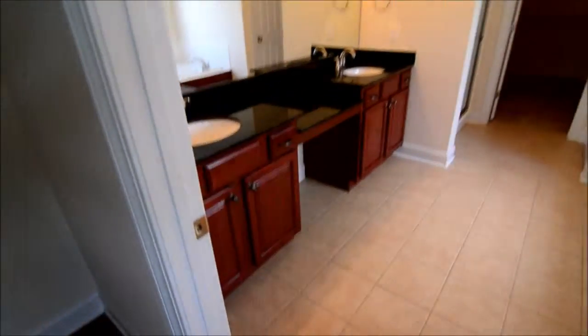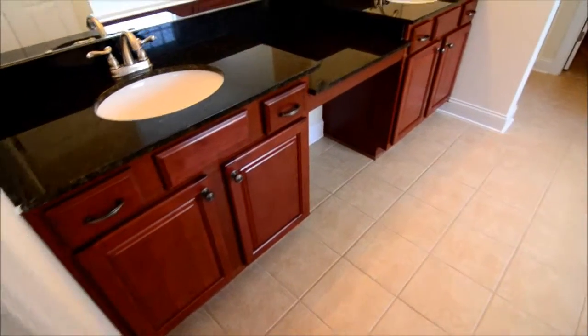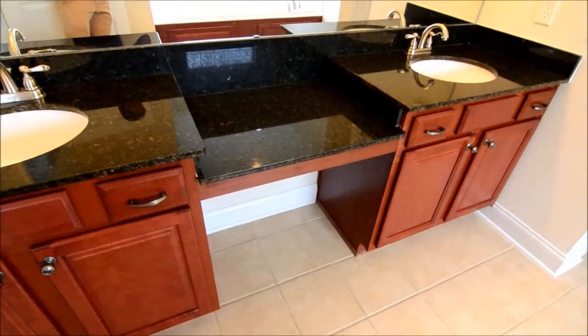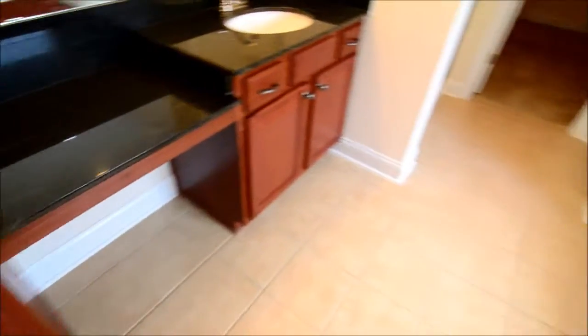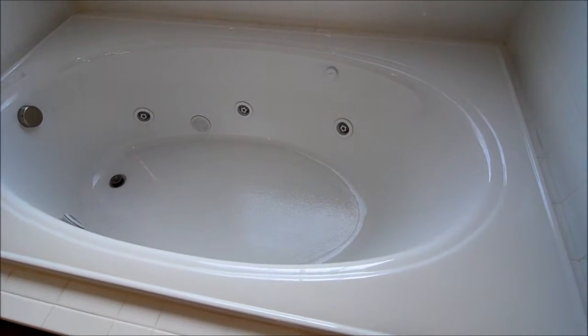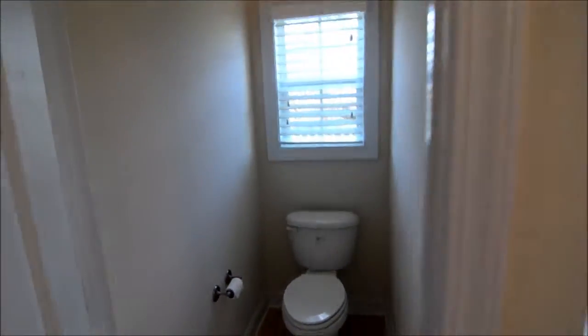Into the master bath — granite countertops and lots of cabinetry. At the vanity there's a space where you can put a stool or a chair. You have a large and very deep garden tub that's also jetted, with a glass box window above. There's a separate stand-up shower, and the toilet is in its own room for privacy.